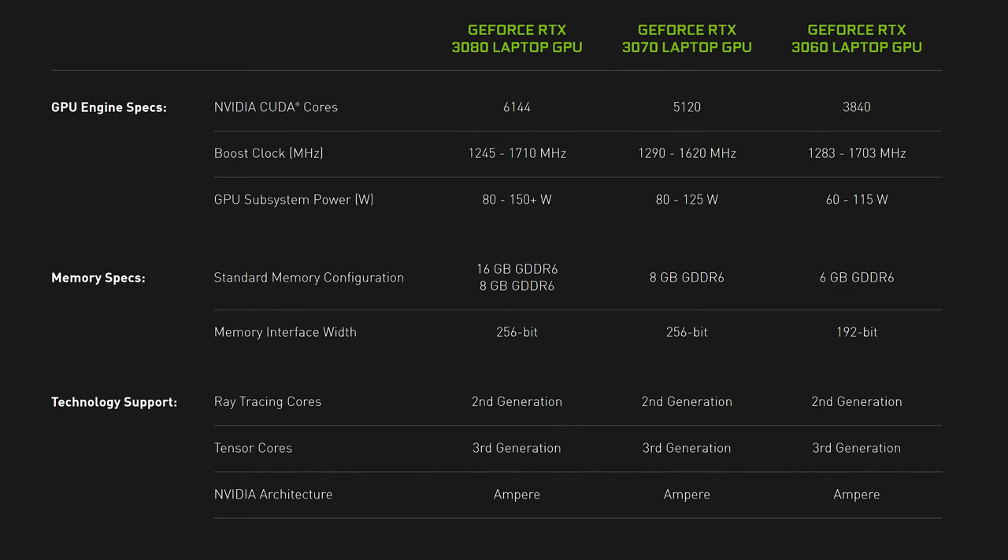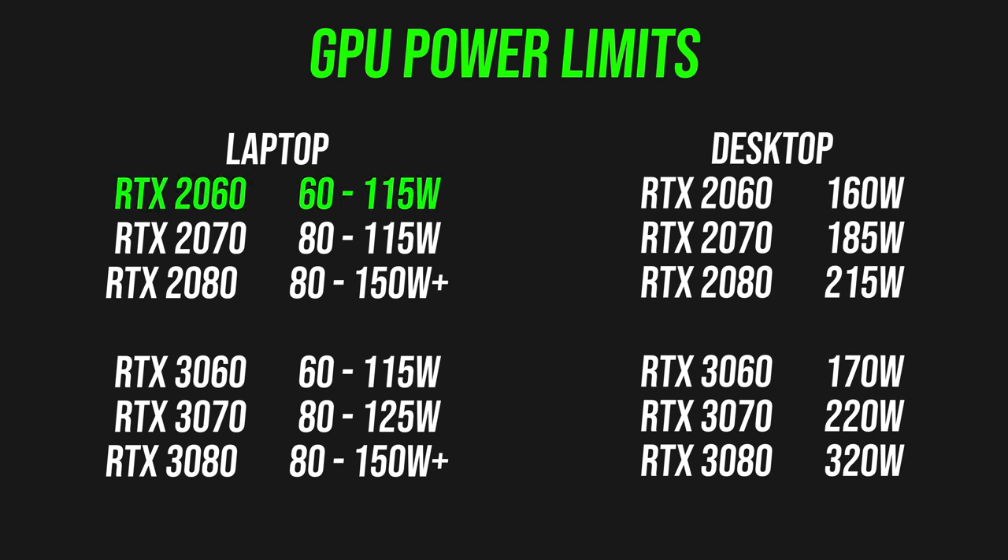The power limits are about what we expected. Last year the RTX 2060 went up to 115 watts, and now the 3060 has the same upper limit. Interestingly, the 3070 sees a 10 watt boost compared to the 2070, which was capped at 115 watts. The 3080 has the same power range as the 2080 last gen, all the way from 80 watt Max-Q variants for thinner gaming laptops to 150 watt plus for thicker options.